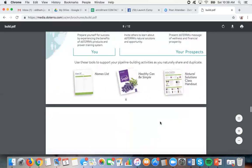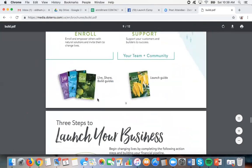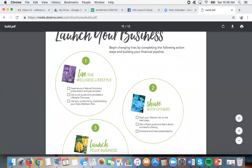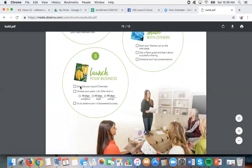doTERRA has guides for every single step. Prepare yourself for success by experiencing the benefit of doTERRA's products and a proven training system — there are brochures, guides, and things that can help you with everything. Today we went over the build guide showing you about the business. The next step is the launch guide. The first thing is to make sure you're using your oils and loving them. You should have all received a wellness consult — if you haven't, reach out to the person who signed you up. If you want to do a class and share these oils, that's when you go through the share guide, start your names list, and schedule or host some presentations.